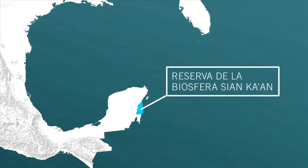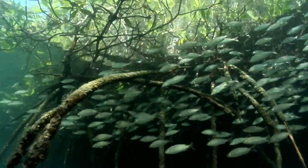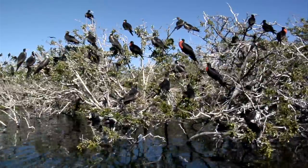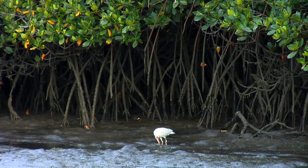Along the shoreline of Mexico's Yucatan Peninsula, the roots of protected mangroves provide a safe place for young fish and crustaceans to feed and mature before heading out into the open ocean. Above the surface, branches provide a resting place for seabirds migrating along the North American coast.